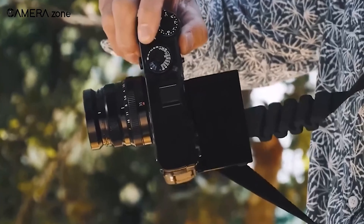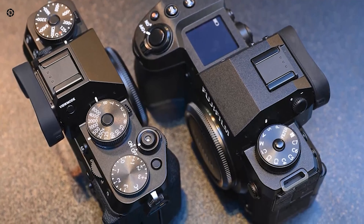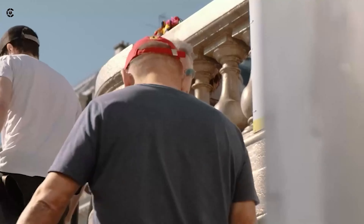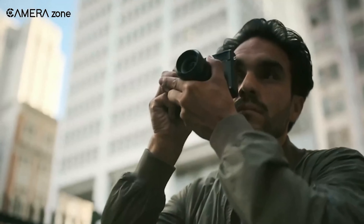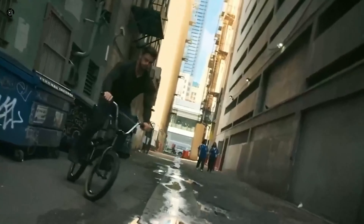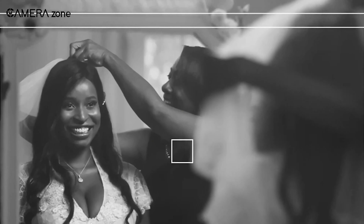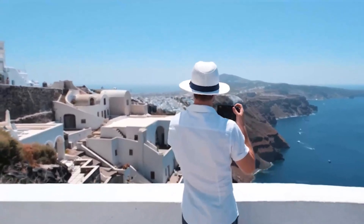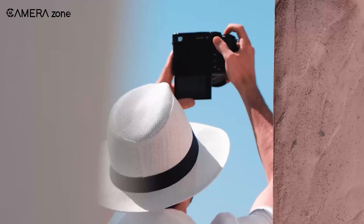The prospect of in-body image stabilization (IBIS) is also generating excitement, potentially transforming low-light photography and enabling high-quality 4K video recording at 60fps with 10-bit depth. There's also talk that the X Pro 4 will inherit an updated user interface and autofocus system similar to Fujifilm's latest X-T5, making it an attractive upgrade for users of previous X Pro models. The rumor mill suggests we might see a late 2024 debut, with a price tag to match its premium offerings.